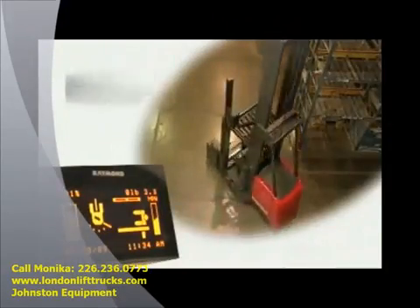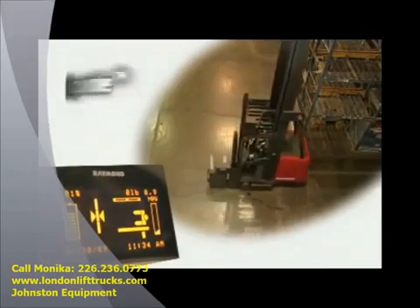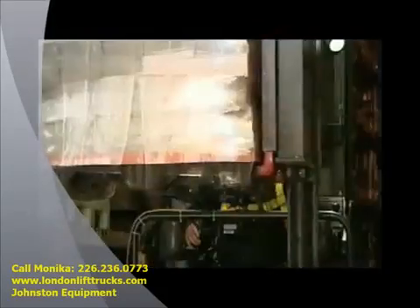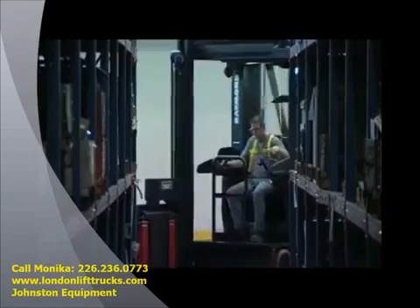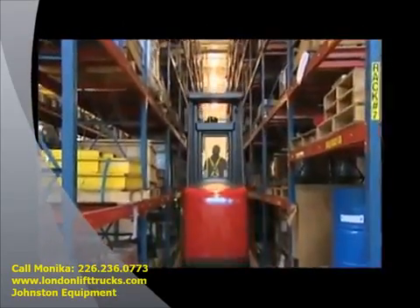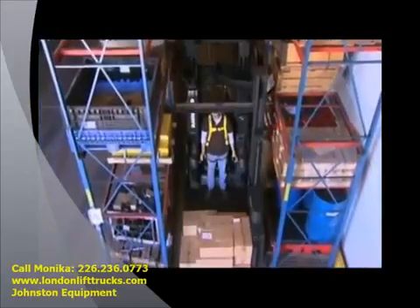The 9000 Series Swing Reach truck features Raymond's patented IntelliGuide wire guidance system, freeing operators from steering in very narrow aisles and allowing them to concentrate on material handling tasks. The truck quickly and reliably engages the guide signals from a wire embedded in the floor, guiding the truck down the aisle. Its patented no-tune system offers excellent tracking and stability without the need for adjustment.